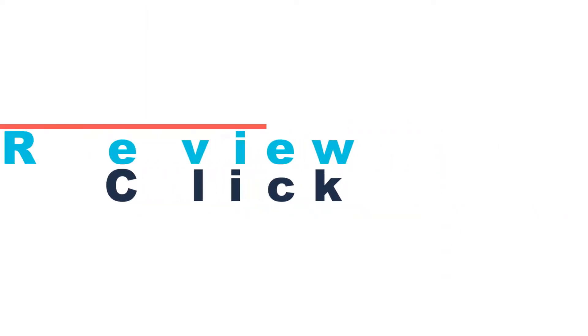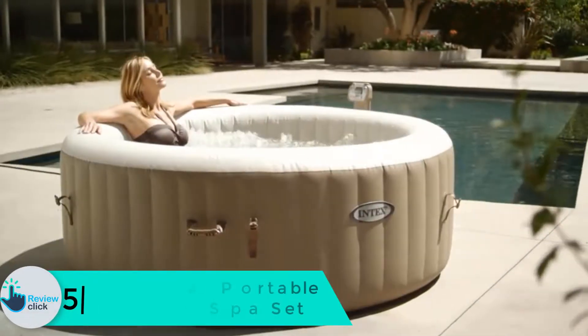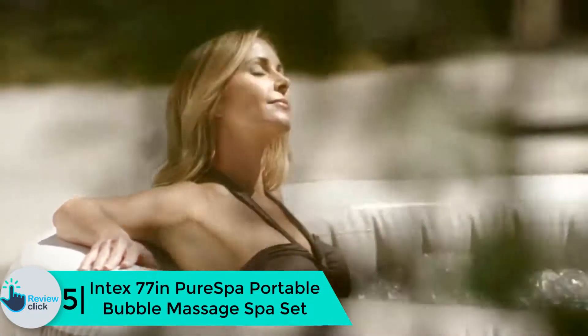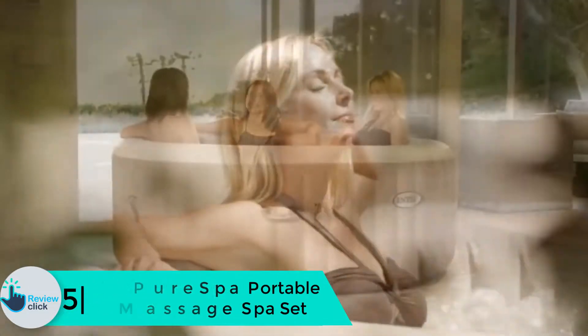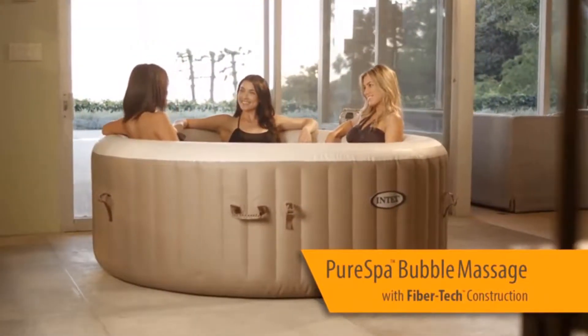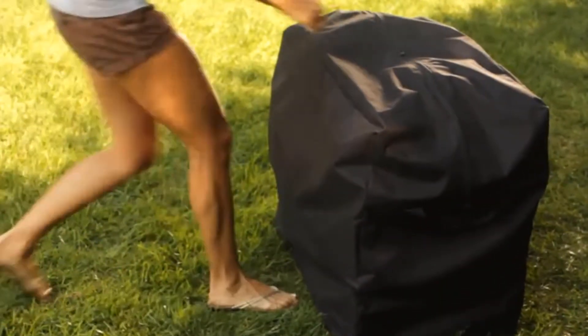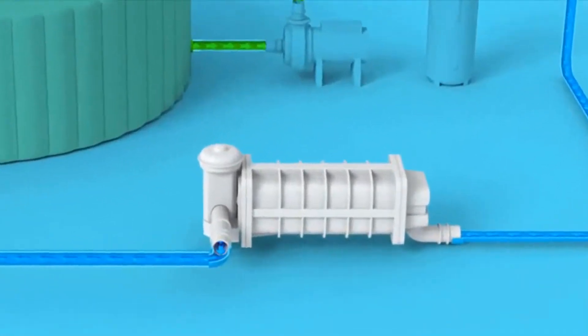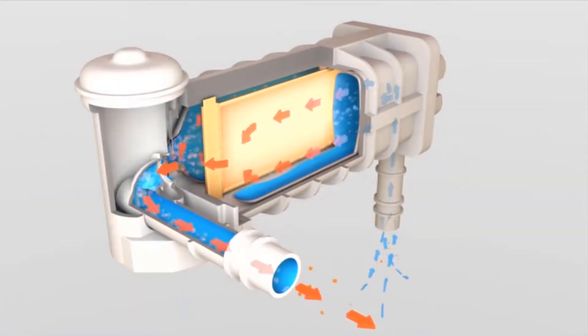Starting at number 5, we have the Intex 77-inch Pure Spa Portable Bubble Massage Spa Set. Built with solid texture layered material, the hot tub has an off-ground mat and can hold the warmth of the water for an extended stretch of time. The hard water system controls the water stream to supply a gentle stream to your skin. It also comes with a great storage option for your clean spa experience.